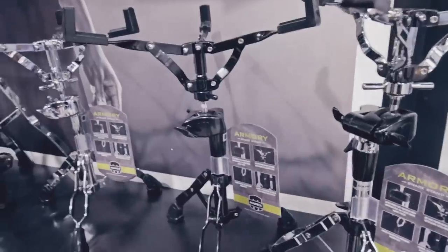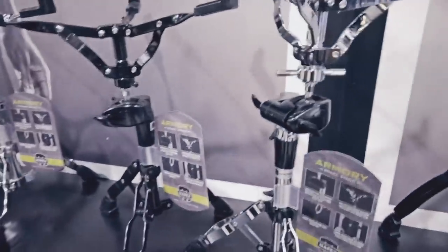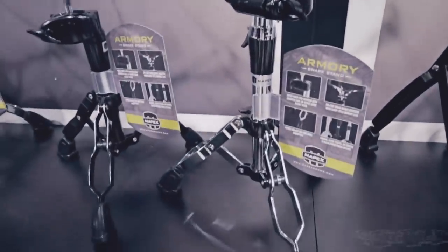Now let's show you the new Armory hardware. This is the next level up from the mid-range hardware — it sits between the basic and the Falcon. It's available in chrome hardware, black hardware, and also hybrid chrome and black. A standard hardware pack is going to be around £289.